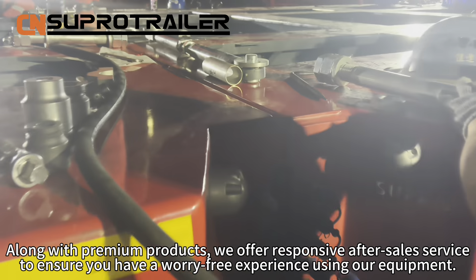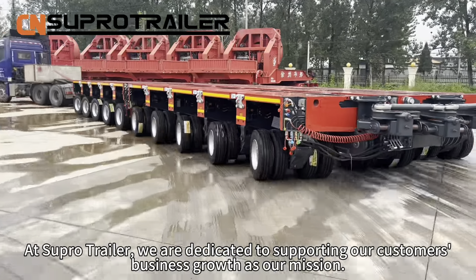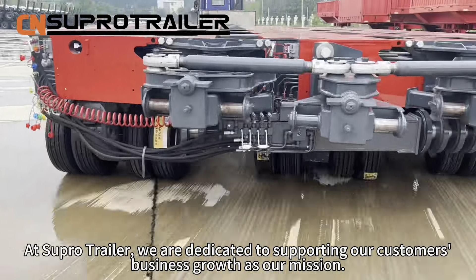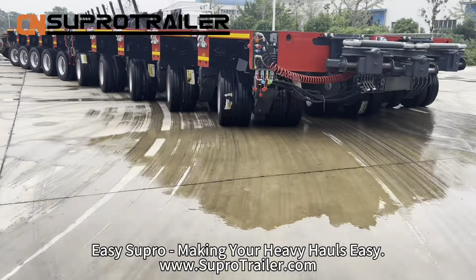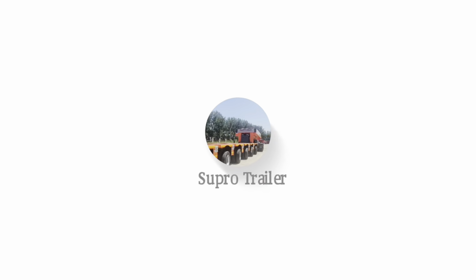Along with premier products, we offer responsive after-sale services to ensure you have a worry-free experience using our equipment. At SuperTrailer, we are dedicated to supporting our customers' business growth as our mission. EasySilpro — making heavy hauls easy.